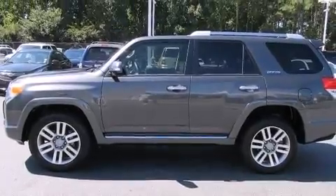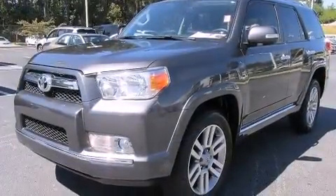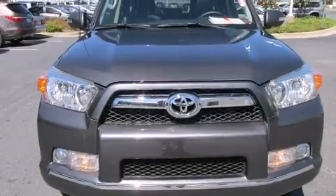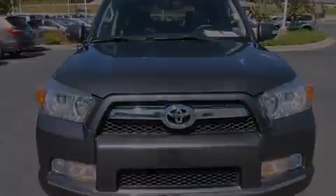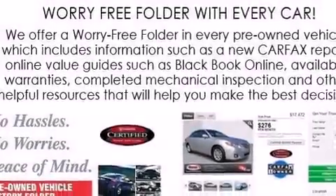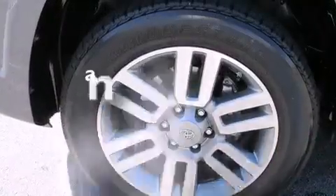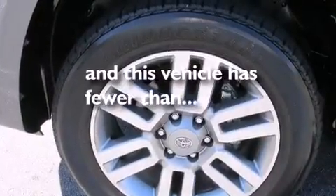The following features are also included: dual power seats, air conditioning with automatic climate control, cruise control, a CD player, front multi-stage airbags, full power accessories, a home link feature, a keyless entry system, a security system, and this vehicle has fewer than 24,000 miles on the odometer.